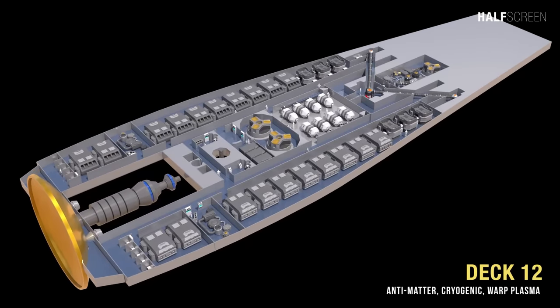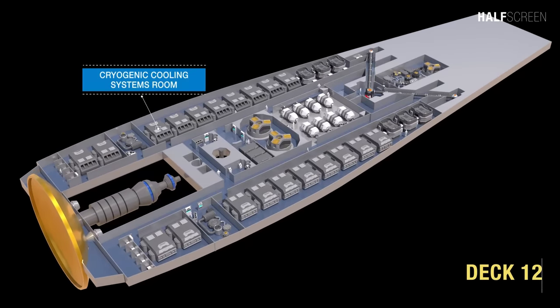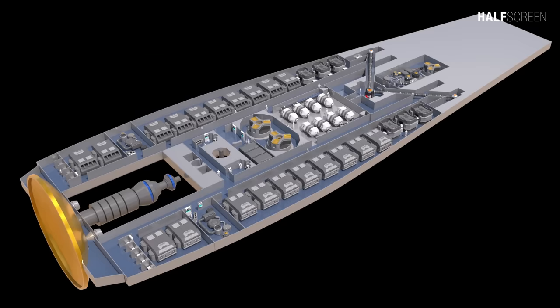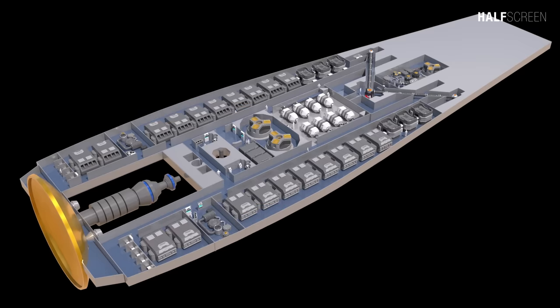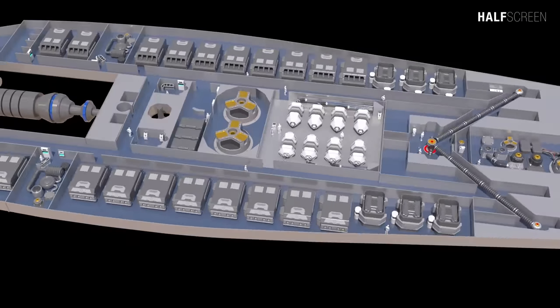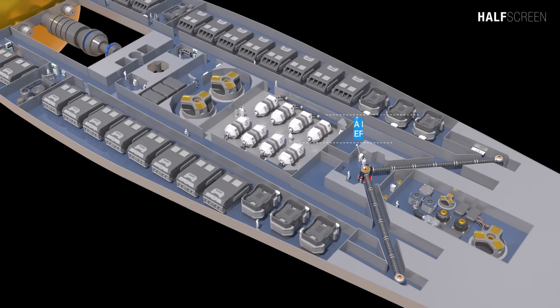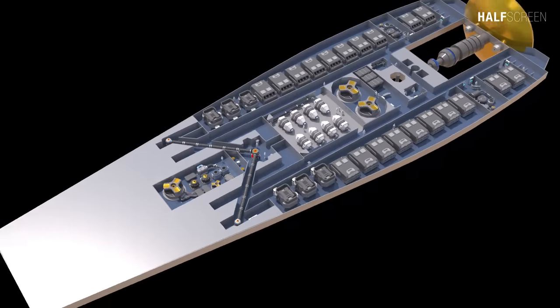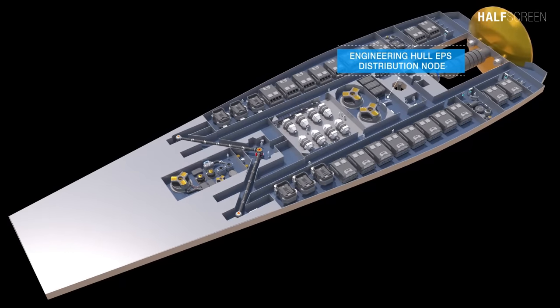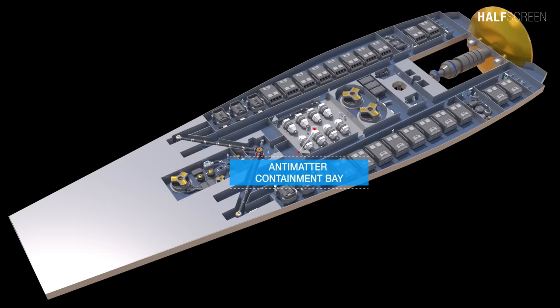Heading down to deck 12, we can see the cryogenic cooling system room, the navigational and environmental system control, the warp plasma distribution engineering, the cryogenic fluid storage bay, the engineering hull EPS distribution node compartment, and the antimatter containment bay.